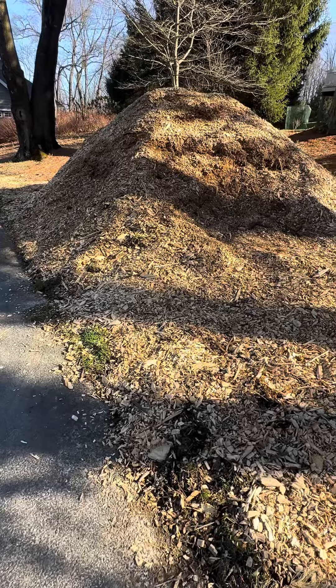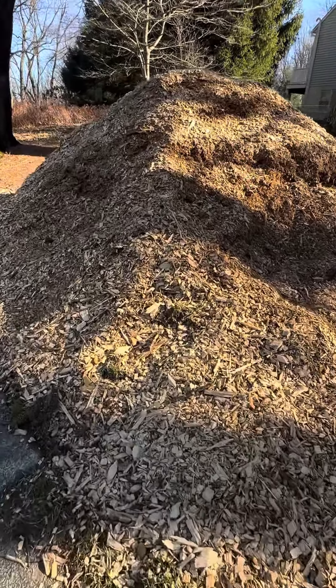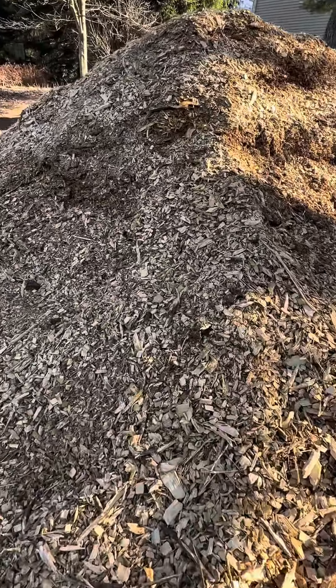I have a huge pile right now in my driveway from a chip drop from a local tree company. They were working in my area, I'm on the list, they drop off wood chips, and they're going in the compost. Wood chips, manure from my chicken coop, grass clippings, leaves — these are all things that are literally garbage that I turn into black gold and put in my garden for healthier plants.